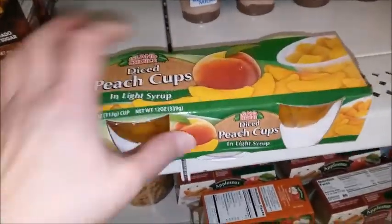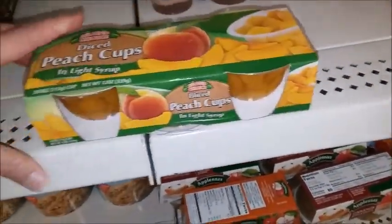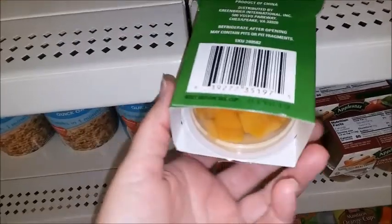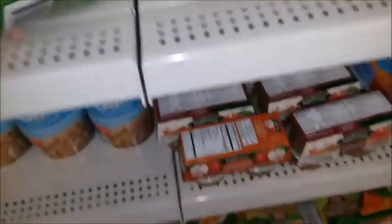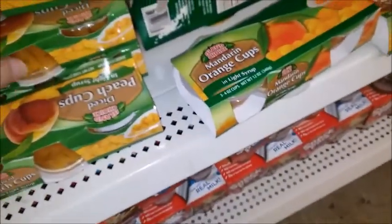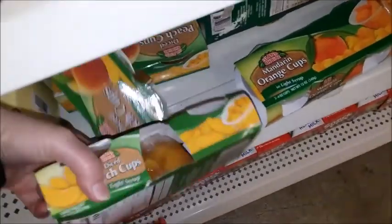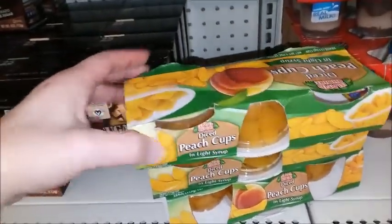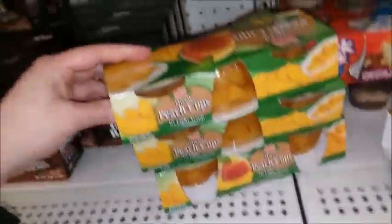This looks good — diced peach cups in light syrup, there's three of them in there. I think I'm gonna get three of these for my mom, it's just one of the few things she likes to eat. Oh, this one is missing one. Okay, she likes peaches.